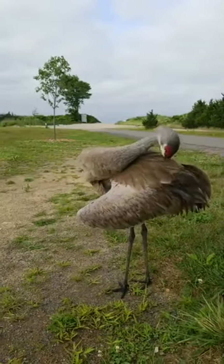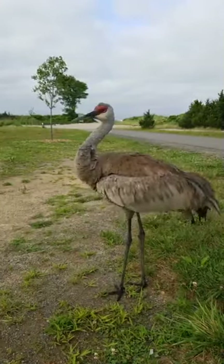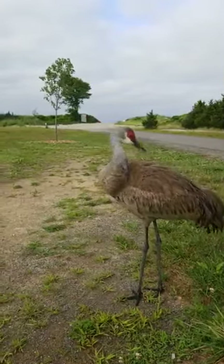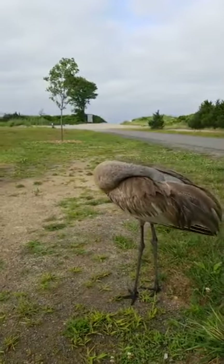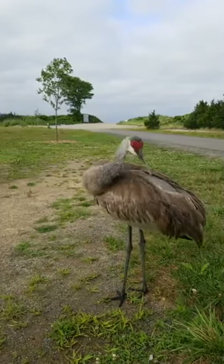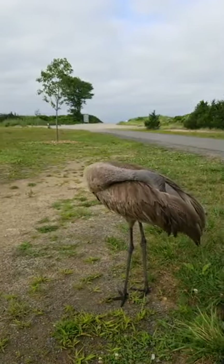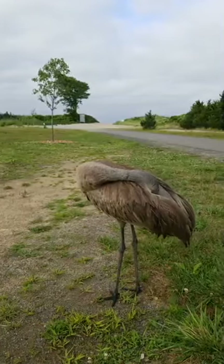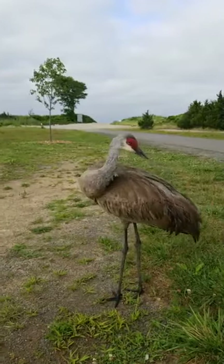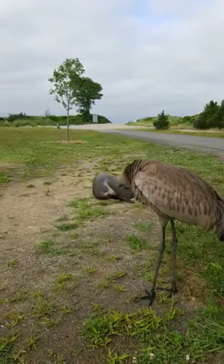Holding its wing down. Notice the beautiful red on the head — that's how you can tell a sandhill crane pretty quickly. They're a little bit similar to whooping cranes, which are even more rare. Whooping cranes are endangered.